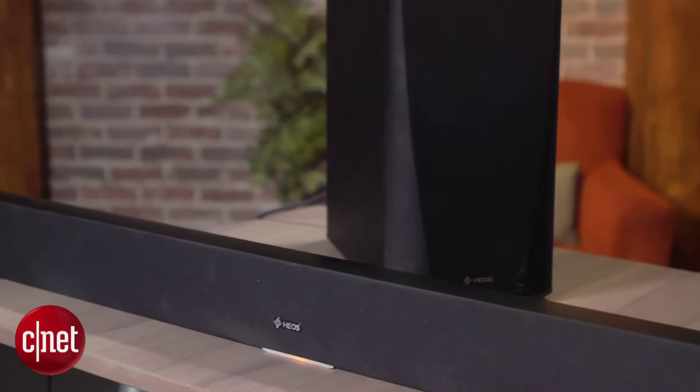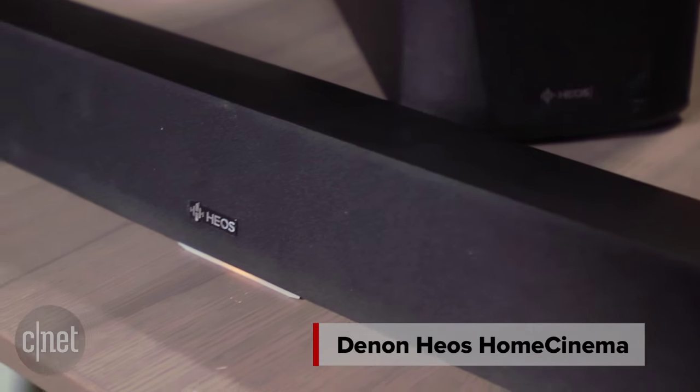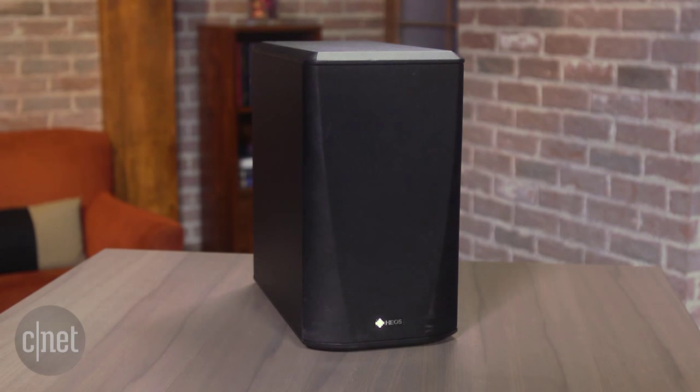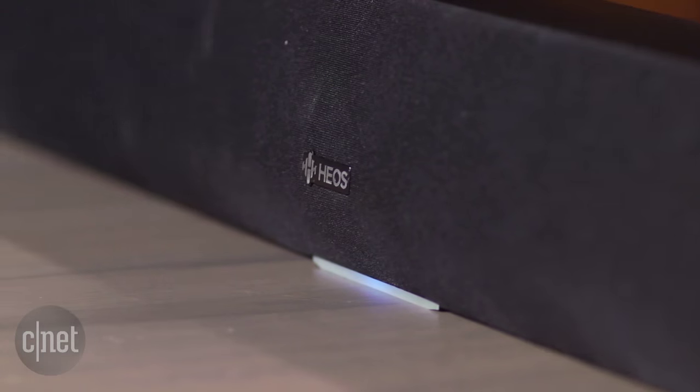The Denon Heos Home Cinema is one of a new category of speakers which offers both better TV sound and multi-room music. This is a sleek unit which comes with a wireless subwoofer and slips in just under the $800 mark. The Home Cinema offers excellent music reproduction and support for a decent number of streaming services.